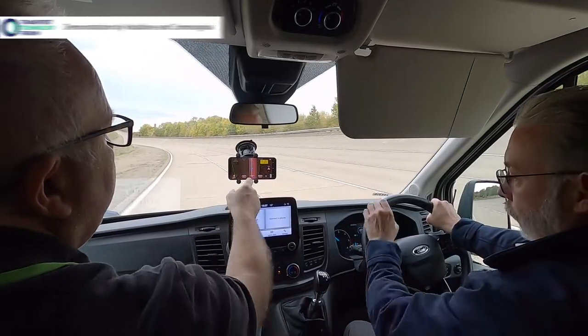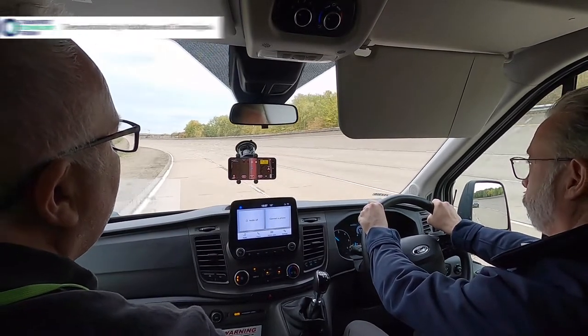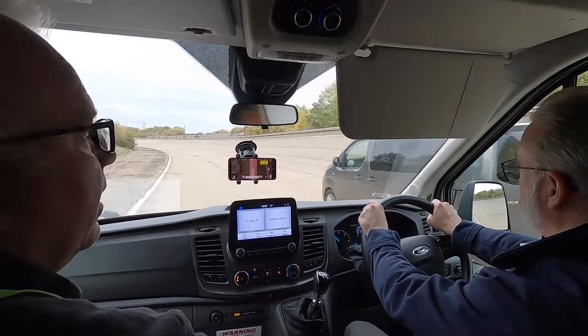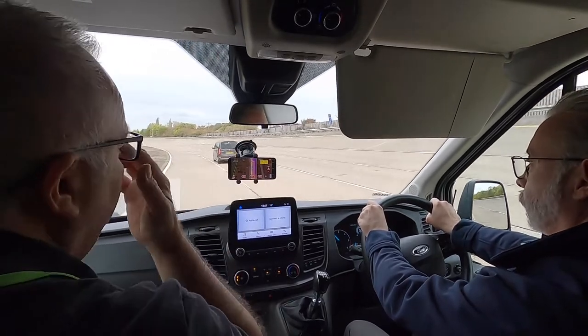Here's another emergency vehicle warning system — an app-based technology which warns road users even if they can't see blue lights or hear a siren. In this example, the role of the emergency vehicle is being played by a grey people carrier.